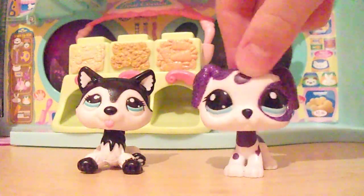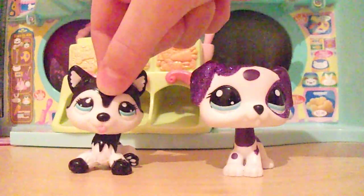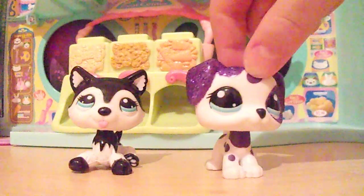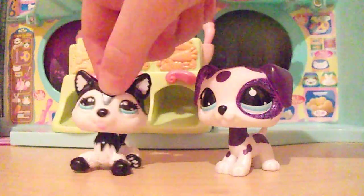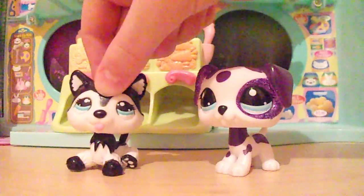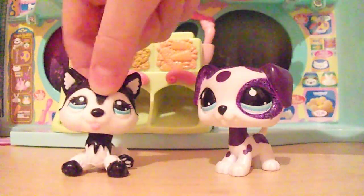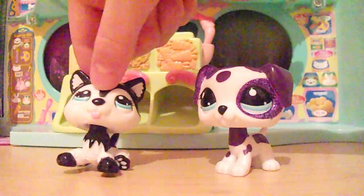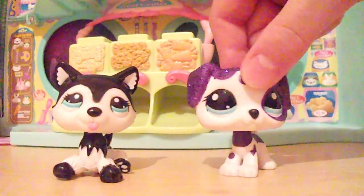Hey guys, welcome back to Blue Sky LPS! I'm Juliana and I'm Alexandra. Today we're going to be showing you all the LPS that we own — we own over 135, probably more since we got that package. LPS Twinsies suggested we do a video showing all the LPS we own, because just saying the number isn't enough. You can find how we met LPS Twinsies in the description below.